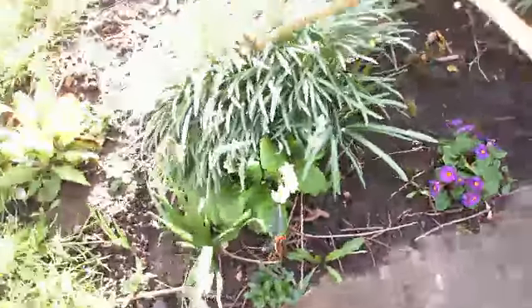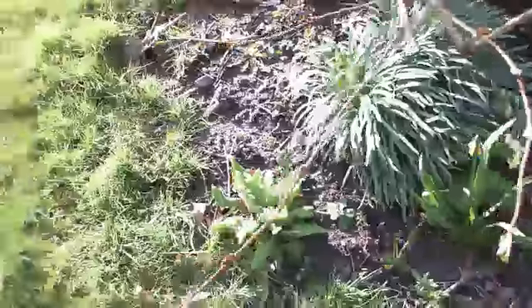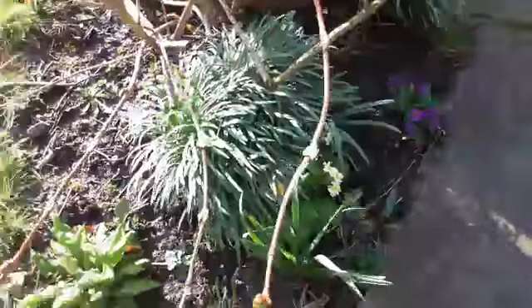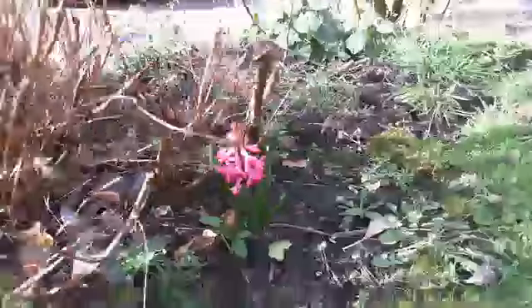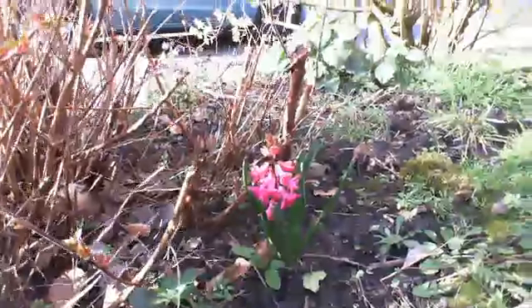The primulas I grew from seed. And the little narcissus there got broken off unfortunately. I've also finally managed to get the hyacinth to be able to flower without the slugs eating it, which is rather nice.